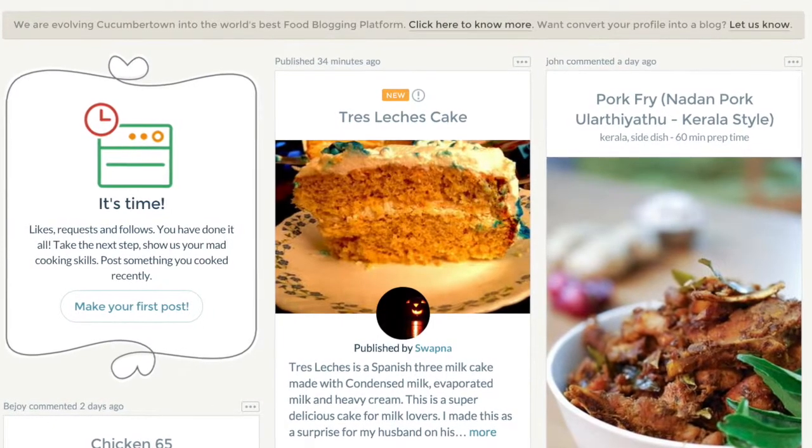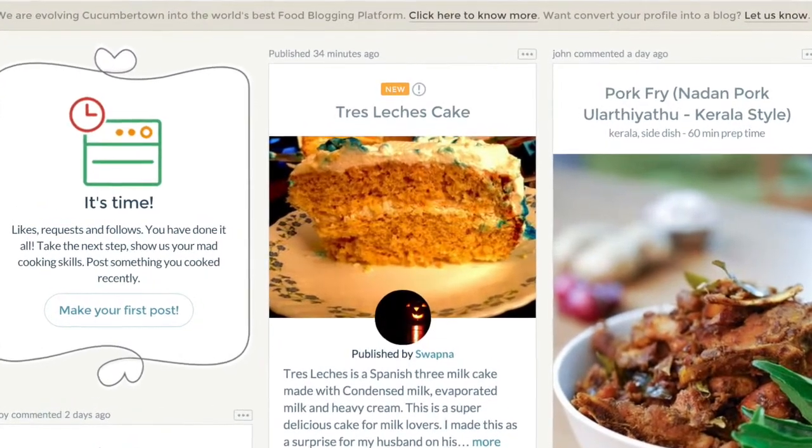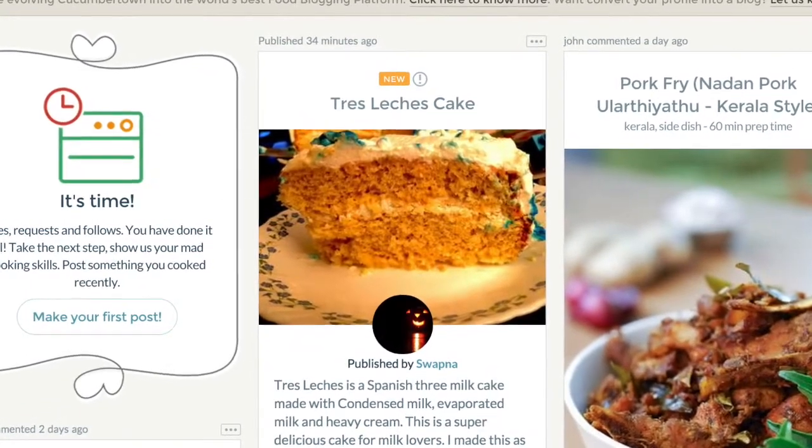On the main feed of the site, which can be compared to Tumblr — it has a Tumblr-type look — you see pictures and recipes from the chefs who you follow, and it goes in time order.